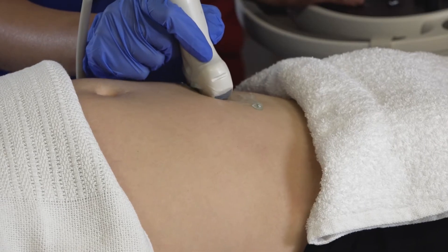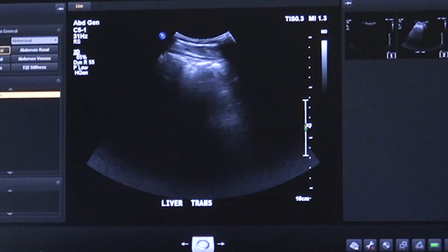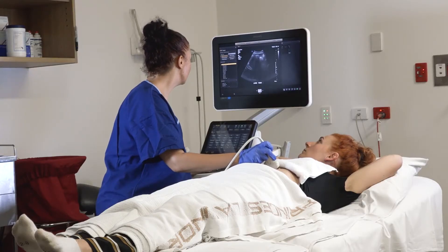During an ultrasound scan, sound waves are passed into the body by a transducer. These sound waves are reflected from the body back into the transducer and an image is created with the ultrasound screen machine. A doctor may also use an ultrasound scan during a biopsy procedure to guide the biopsy instrument to the correct area.